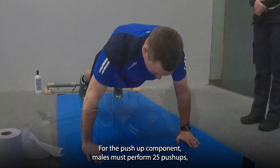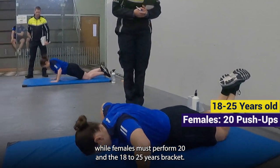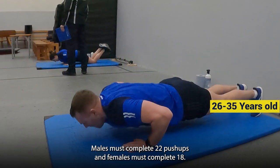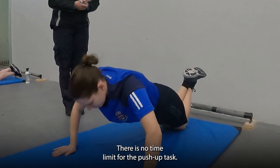For the push-up component, males must perform 25 push-ups while females must perform 20 in the 18 to 25 years bracket. In the 26 to 35 years bracket, males must complete 22 push-ups and females must complete 18. There is no time limit for the push-up task.